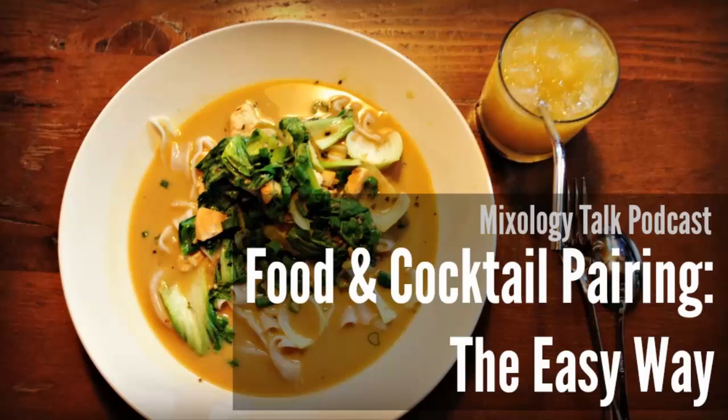Hello, everyone, and welcome back to episode 14 of the Mixology Talk podcast, where we simplify cocktails and bartending techniques so you can make great drinks at home. I'm Julia. And I'm Chris. And we left you hanging two weeks ago on exactly what today's topic is going to be.